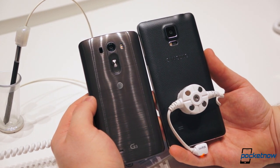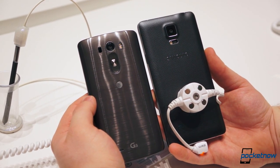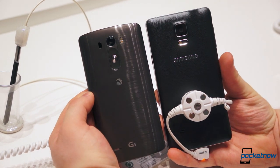With the tether on the Note 4, it's more difficult to judge its weight, but it's taller and wider than the G3 and much heavier — 176 grams compared to 149.